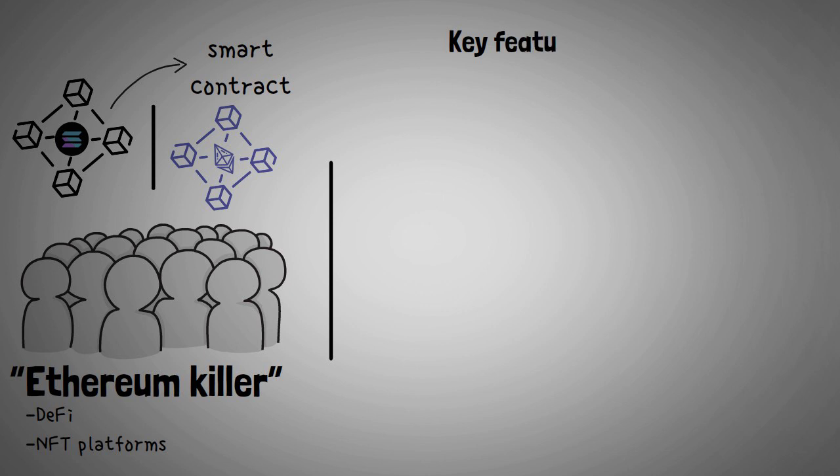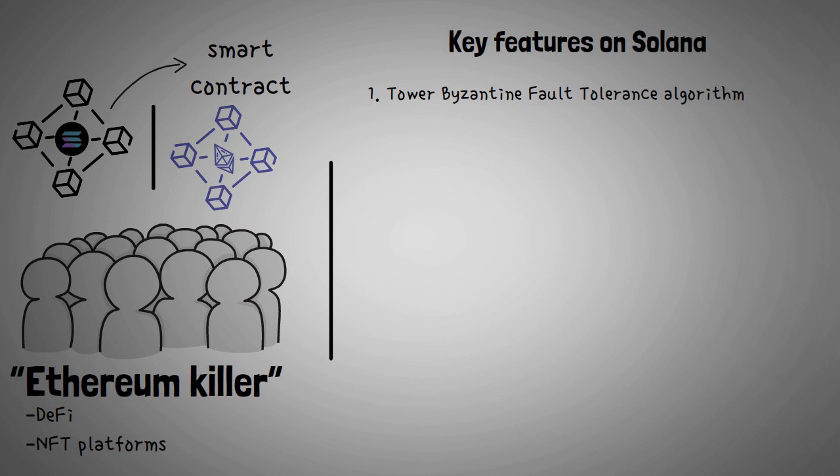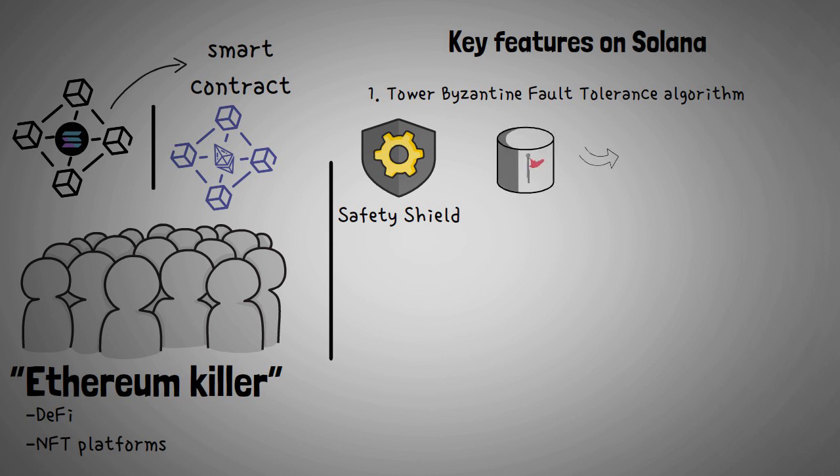One key feature of Solana is the Tower Byzantine Fault Tolerance algorithm. The BFT system acts as a safety shield for the Solana ecosystem. It ensures that a particular node failure doesn't impact the working of the entire system.